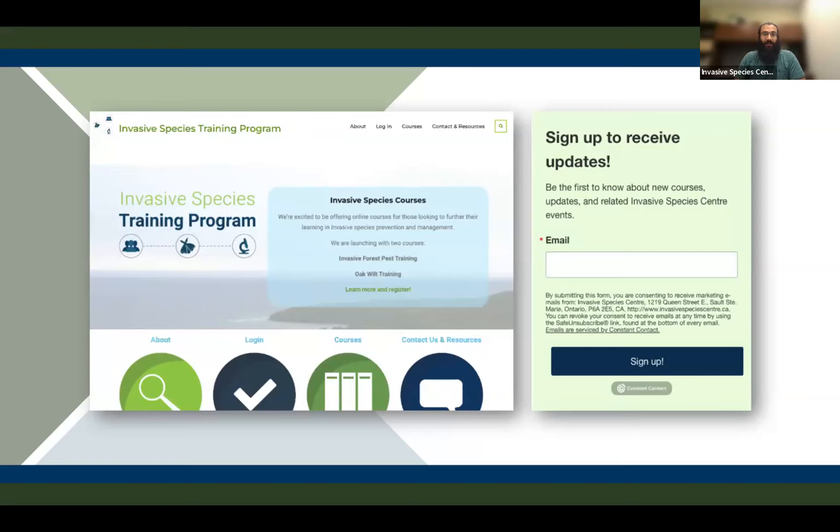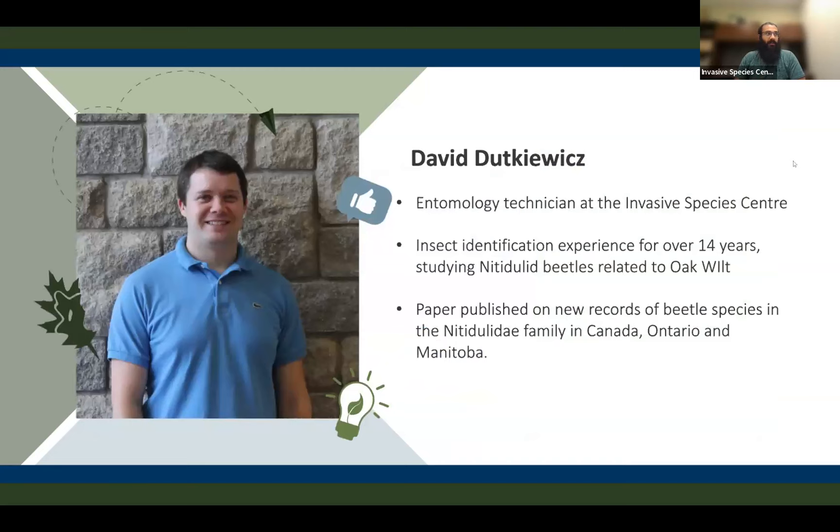Today's webinar is titled Understanding Nitidulidae, the Vector for Oak Wilt. I'm pleased to introduce our speaker, David Dukavich. David is an entomology technician at the Invasive Species Centre. He has 14 years of insect identification experience, as well as studying Nitidulidae beetles related to Oak Wilt. He has a paper published on new records of beetle species in the Nitidulidae family in Canada, Ontario, and Manitoba.